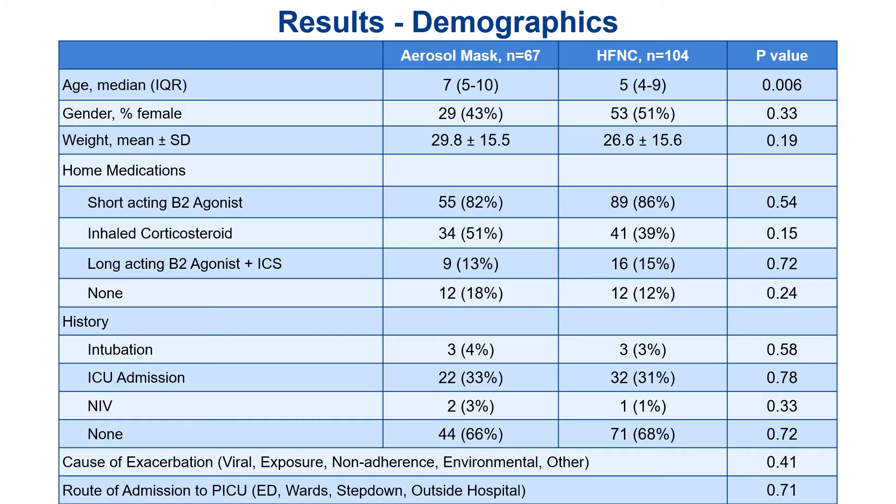As far as demographics, the groups were pretty well matched. Unsurprisingly, the high flow nasal cannula group was younger, probably because younger patients are much less likely to keep a mask on. There were no other significant differences between the groups for demographics.